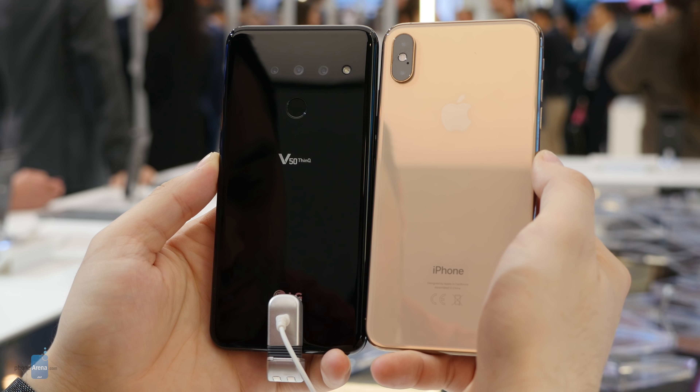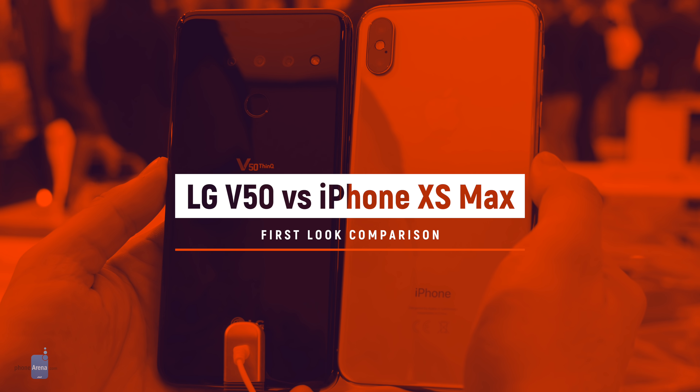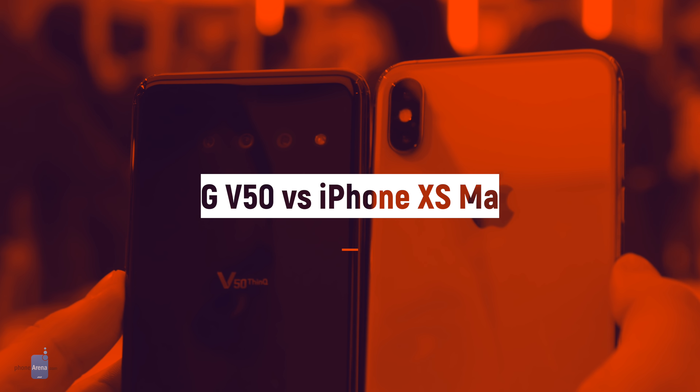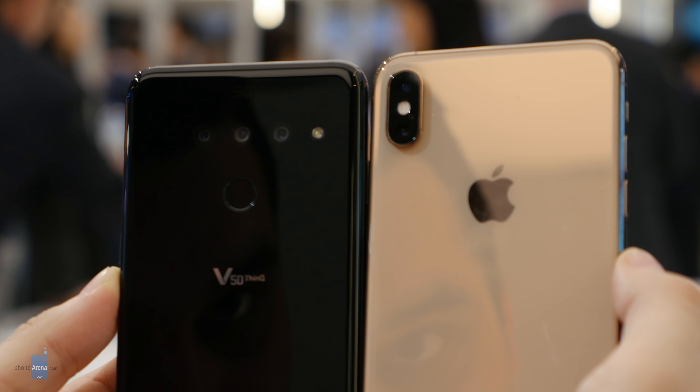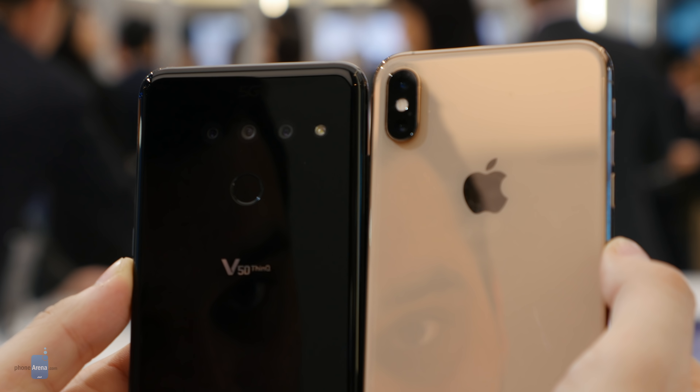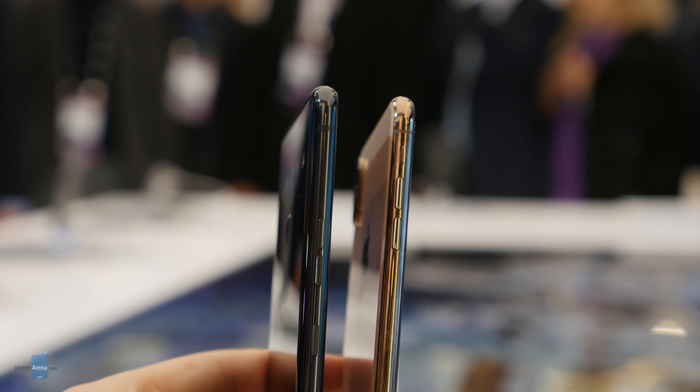5G is one term that you'd be hearing a lot more in the near future, and one of the first devices out there to support the network of the future is already here. Hello guys, Vik Kristoff with PhoneRini here, and the device we're talking about is the new LG V50 ThinQ 5G, or as normal people would call it, short and sweet, the LG V50.